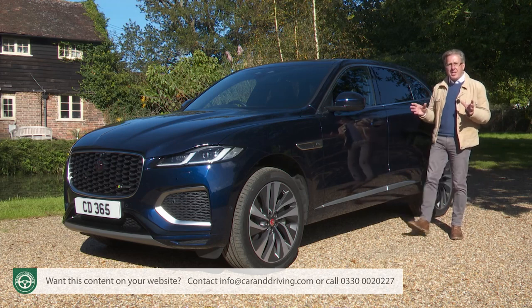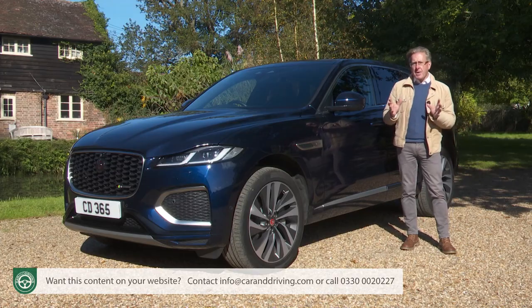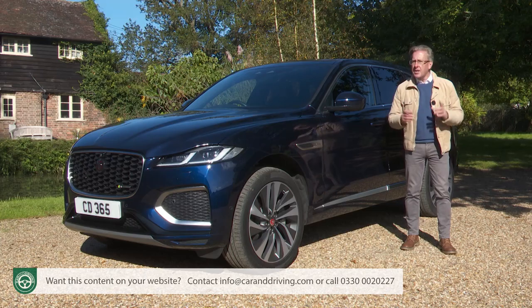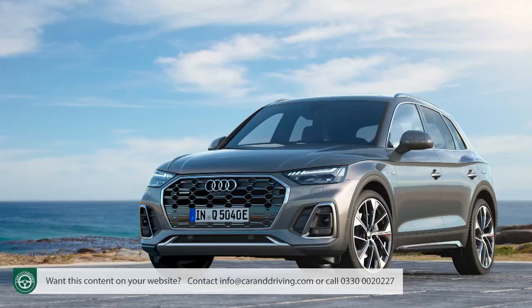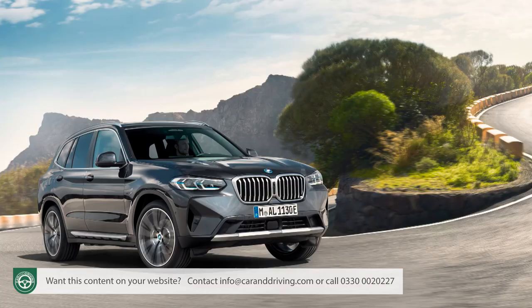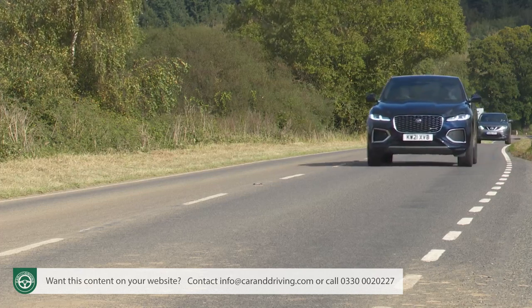Away from engines, the cabin's been completely redesigned around a cutting-edge Pivi Pro infotainment system. There's also a smarter exterior look and sophisticated safety. Has all of this revitalised the F-Pace's sales proposition in the face of tough rivals also recently refreshed — cars like the Audi Q5, the Mercedes GLC and the BMW X3? Well, you'll need the industry's most comprehensive review, the Car and Driving road test, to find out.